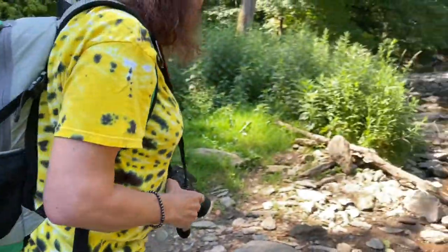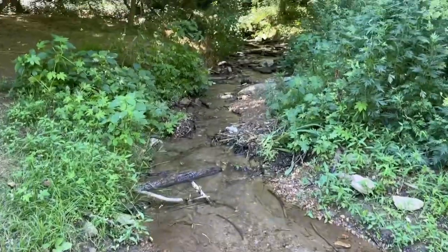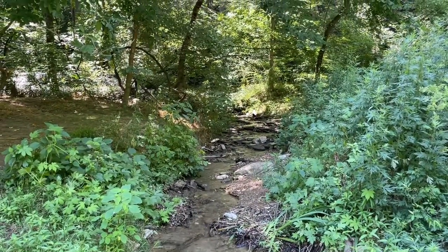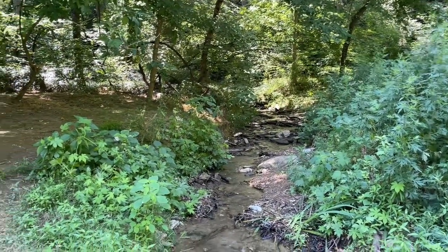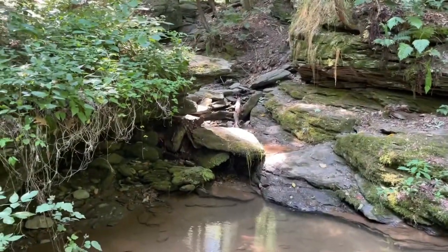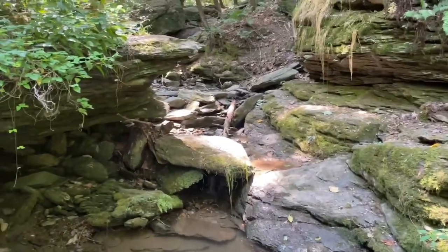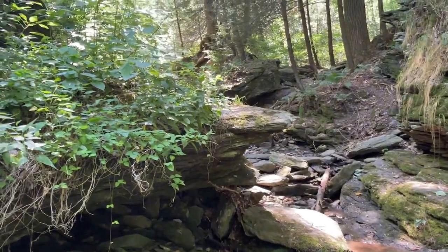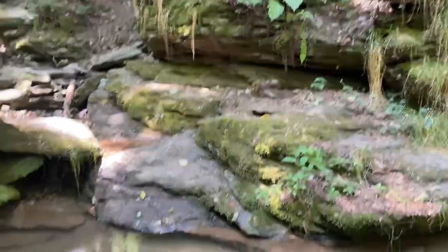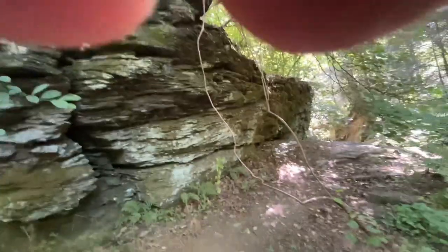So this is my best friend Natalie who looks very much into taking pictures. We're just going off the main trail very, very slightly so I can get some footage up here. These are really cool rock formations.